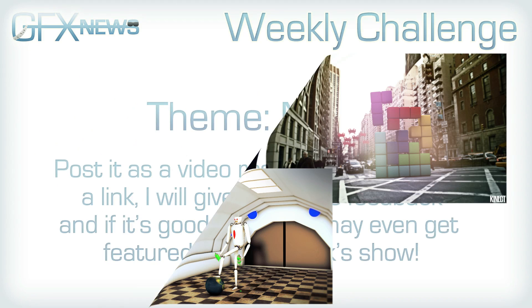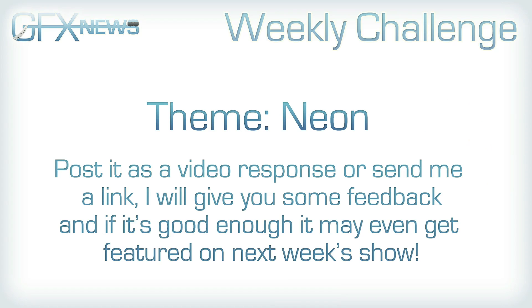So this week's theme is Neon. You can take whatever you want from that — it's kind of self-explanatory, just neon colours and all that stuff. Post it as a video response or send me a link and I'll give you some feedback. If it's good enough, you may even get featured on next week's show.